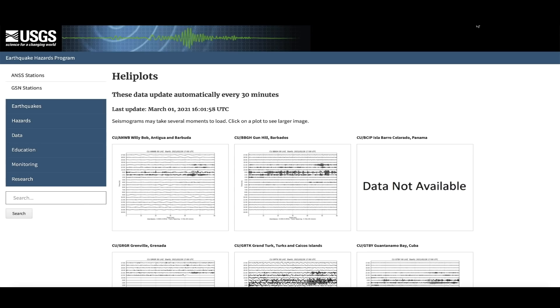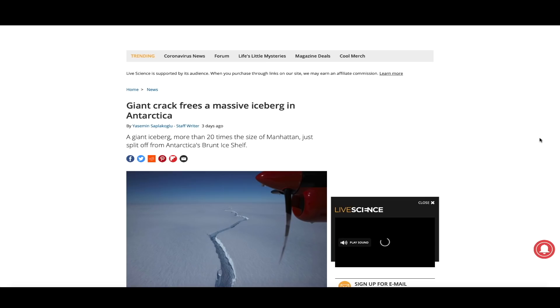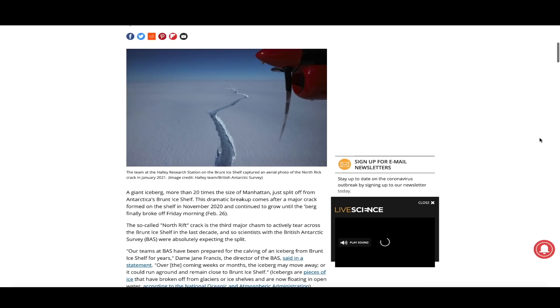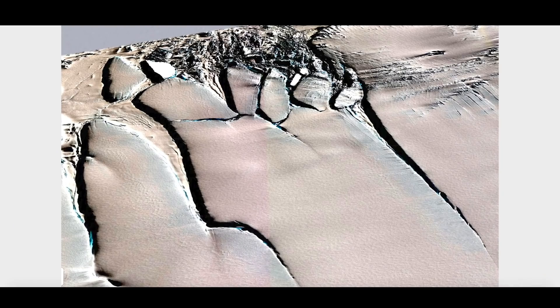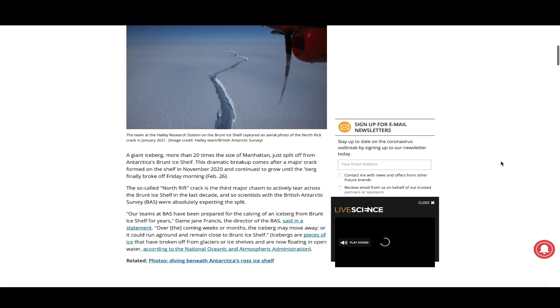Now I want to take you down to Antarctica. A story from LiveScience.com says: 'Giant crack frees a massive iceberg in Antarctica — a giant iceberg more than 20 times the size of Manhattan just split off from Antarctica's Brunt Ice Shelf.' That's the location I showed you at the beginning of the video. On Zoom Earth you're going to be able to see this very large iceberg start to slowly detach, and also not far from that area there's what looks like a giant footprint in the ice along the coast.